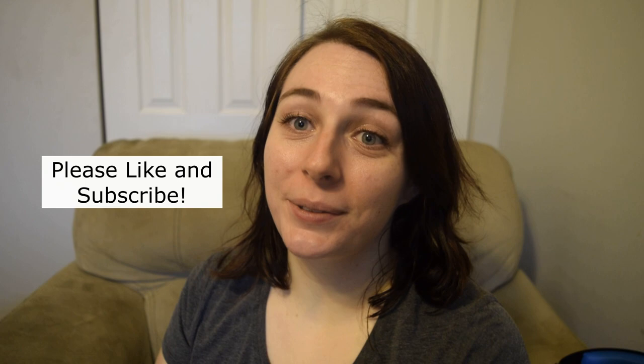Hi everyone and welcome back to my channel. Today I got my first ever Pat McGrath lipstick in the mail, so I'm gonna open this and try it out. Before I get started, please don't forget to like and subscribe to my channel.